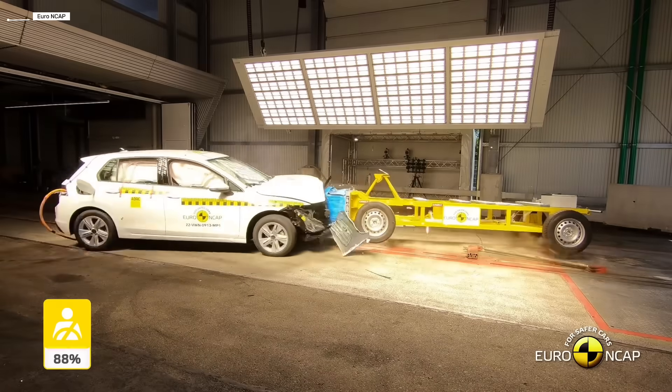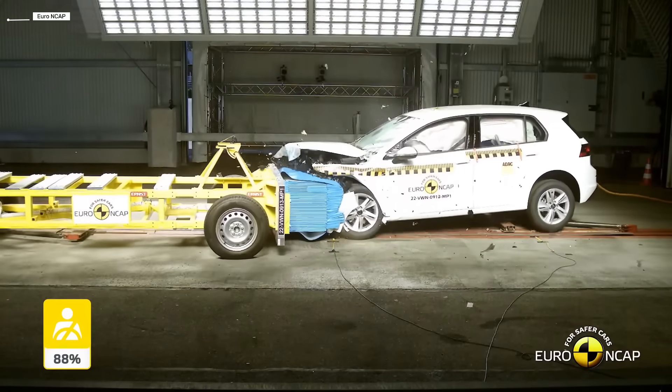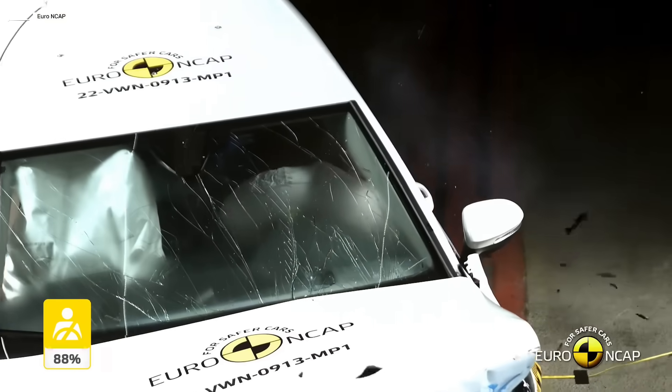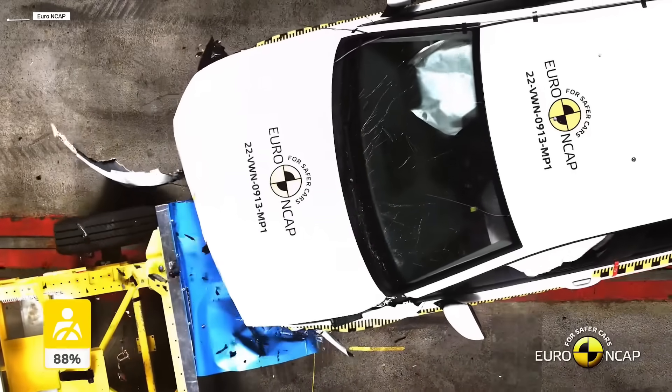Volkswagen Golf Generation 8. The latest Golf represents the most technologically advanced version yet. It features a wide range of driver assistance systems, improved crash structures, and smarter airbag deployment. Modern electronics now play a crucial role in reducing both crashes and injuries.